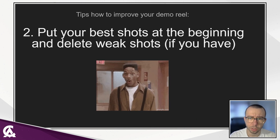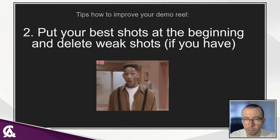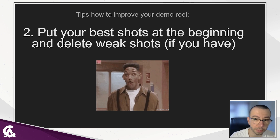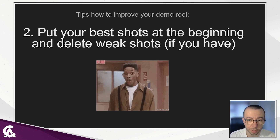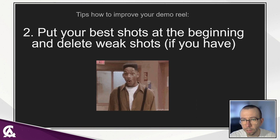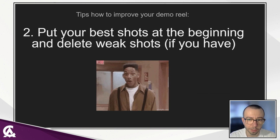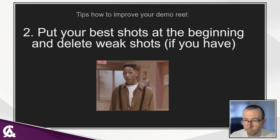Having weak shots may show that you cannot distinguish good quality work from bad. There is a chance that the hiring person won't be interested in watching the whole reel to the end if it doesn't catch the eye from the beginning. If you are not sure which works you should delete, ask a friend, colleague, teacher, or professional.